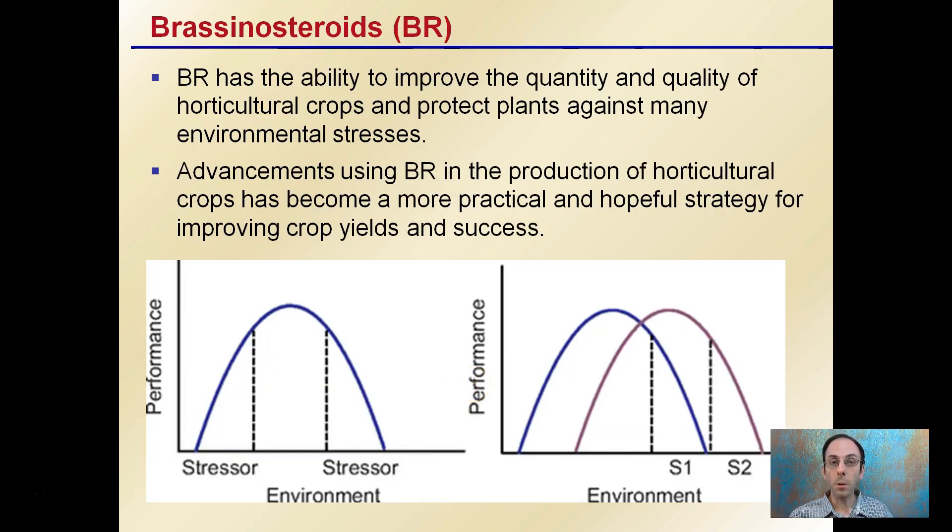In addition, brassinosteroids have the ability to improve the quantity and quality of horticultural crops and protect plants against many environmental stresses. The hope is that these brassinosteroids — these BRs — become a more practical strategy for improving crop yields. Under normal conditions, a stressor would reduce plant performance, but potentially with the use of this hormone, plants could still face those stressors and maintain performance. This is why they've gained popularity due to ever-increasing environmental stresses and grower demands for consistent yields, as these hormones could help mitigate the negative impacts of stressors.